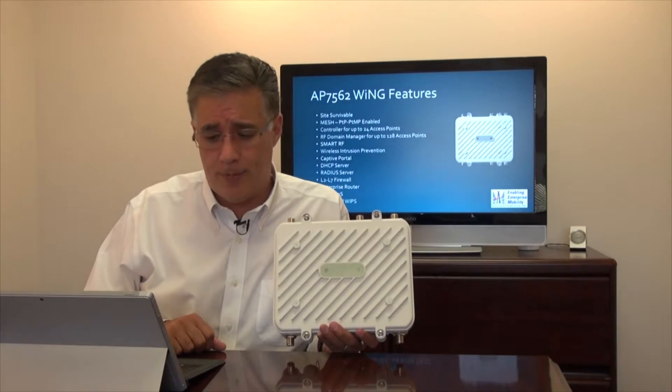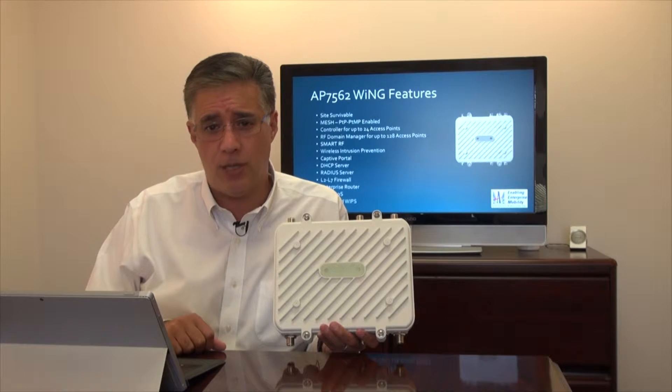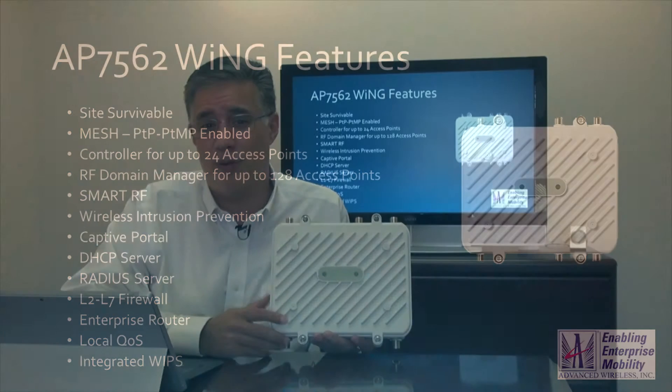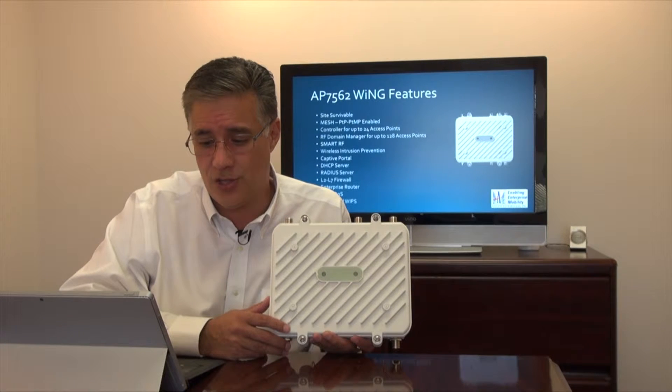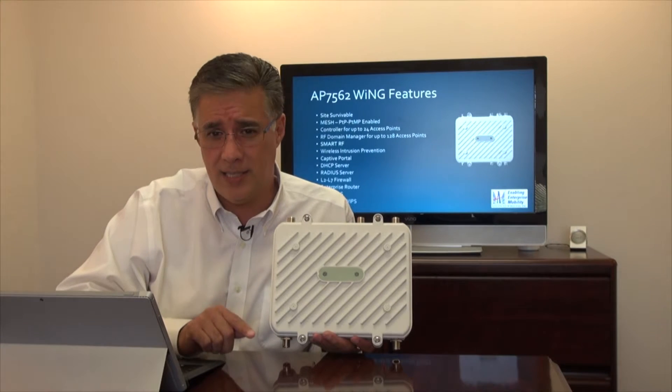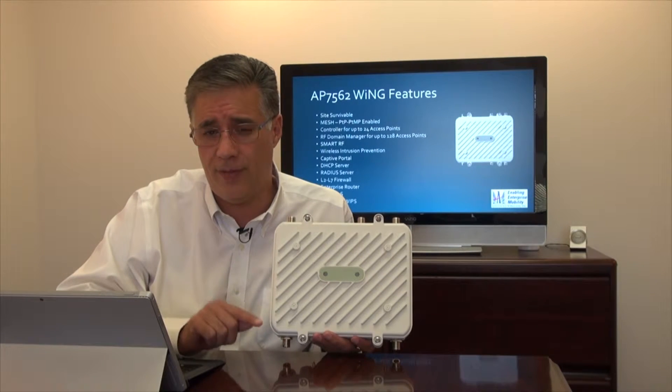As it is running the Wing 5 operating system, it is site survivable. So if you want to have these managed by a controller or the cloud, you can do so, and if data comms ever go down somewhere in your network, they will stay up and operational. Not only is it an outdoor AP, but in the Wing 5 operating system it supports mesh, point-to-point, point-to-multipoint, as well as traditional outdoor access point functionality — all-in-one, with no additional licenses required to run it in any one of those modes. Very flexible, very affordable.